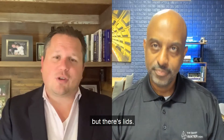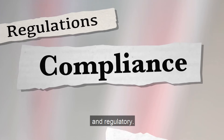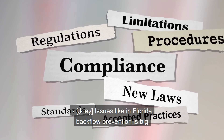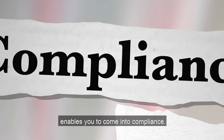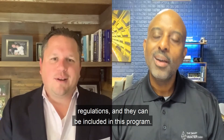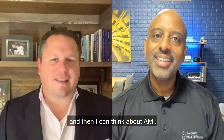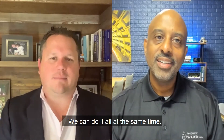I mentioned meter boxes, but there are also lids. Certain states have compliance and regulatory issues — like in Florida, backflow prevention is big. So doing a project like this enables you to come into compliance with some of these regulations, and they can be included in this program. So we're not thinking, 'I've got to do my backflow first and then think about AMI.' You're looking at the more holistic picture — we can do it all at the same time.